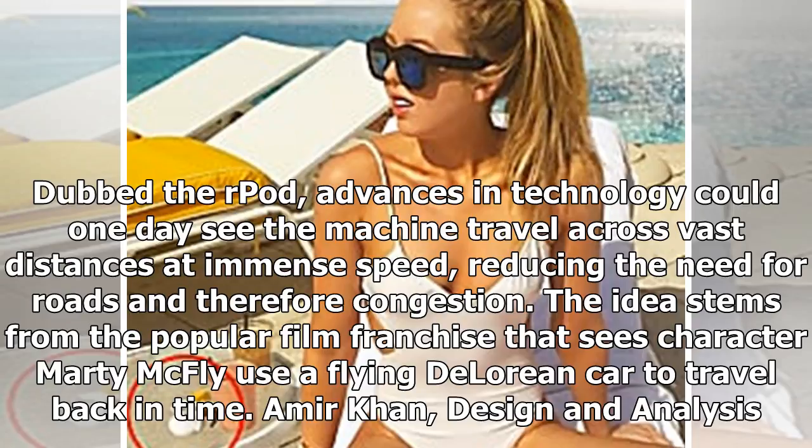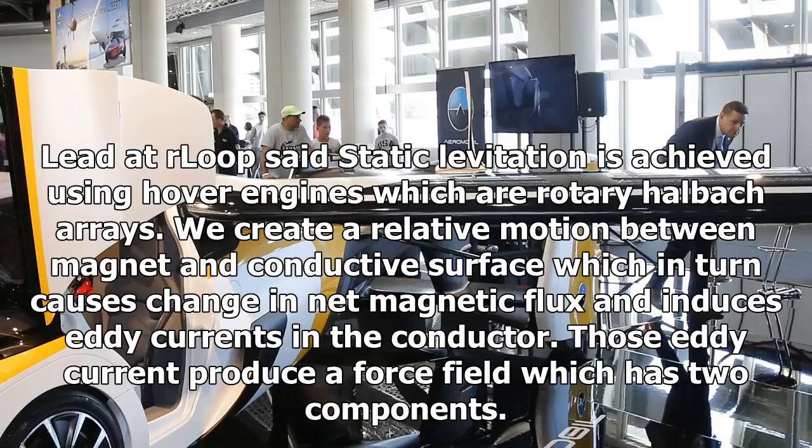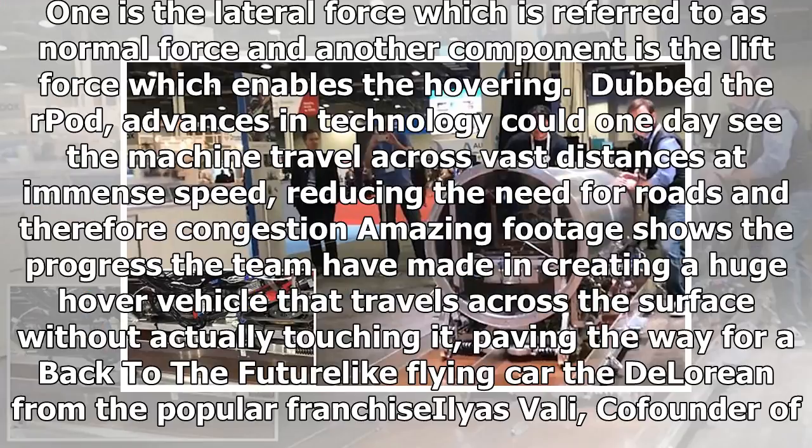Amir Khan, design and analysis lead at our loop, said: 'Static levitation is achieved using hover engines which are rotary Halbach arrays. We create a relative motion between magnet and conductive surface which in turn causes change in net magnetic flux and induces eddy currents in the conductor. Those eddy currents produce a force field which has two components — one is the lateral force referred to as normal force, and another is the lift force which enables the hovering.'